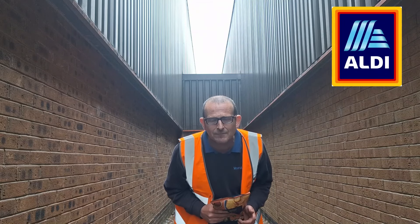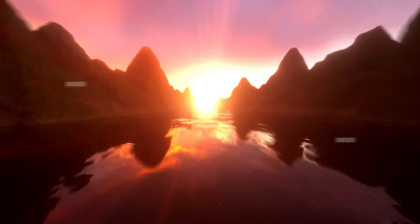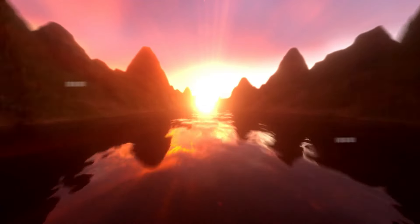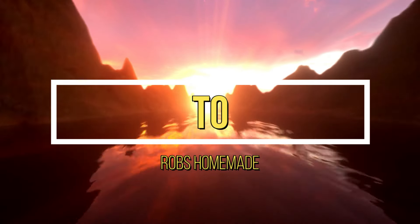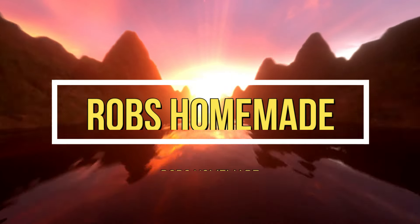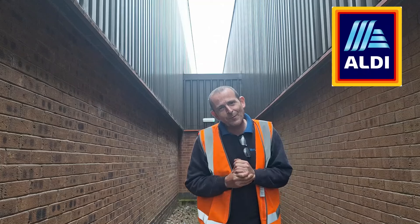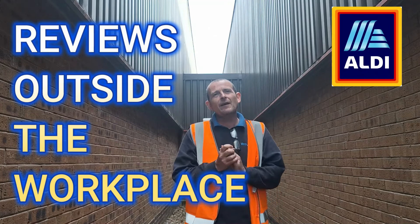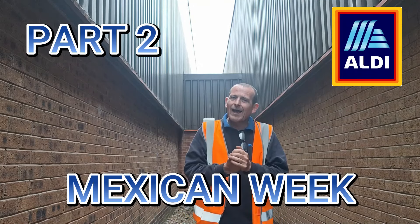Welcome back once again to Rob's Homemade and Reviews, outside the workplace. Today we are here for part two of Mexican Week at Aldi — and yes, Cooked Chicken Powder is in this one.